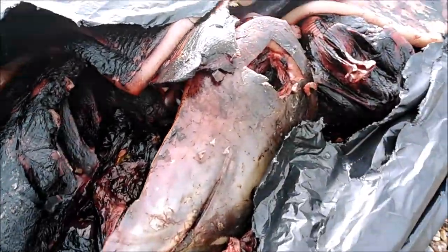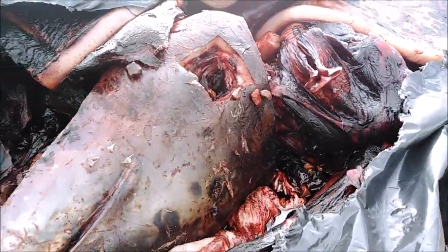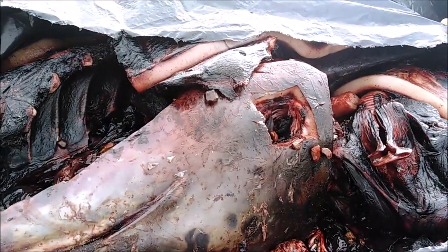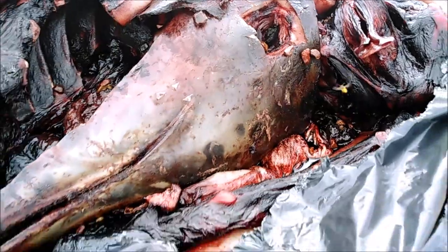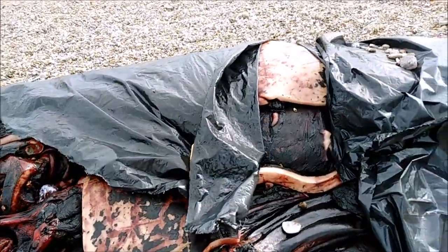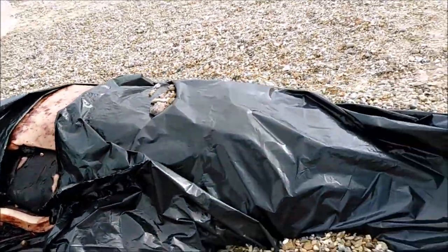Now it smells a bit - which is top of the spot. So it's upside down. God knows when they're going to come and take it away.